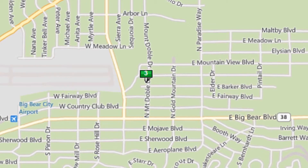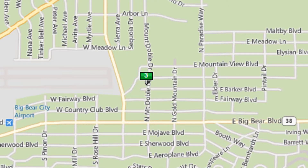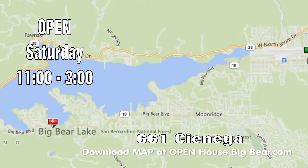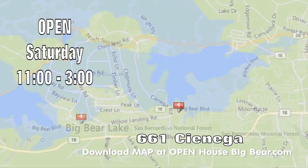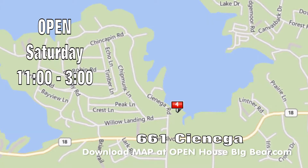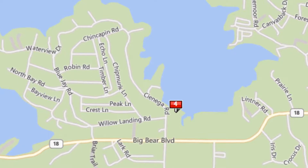Our last open house is kind of a mystery. 669 Cienega, out in the far west end of the valley. You take the boulevard all the way to Cienega, just past City Hall. It's open Saturday from 11 to 3 — that's all I've got on it. So come on out Saturday and see 661 Cienega. Look for the signs right off the boulevard on Cienega. Open Saturday from 11 to 3.